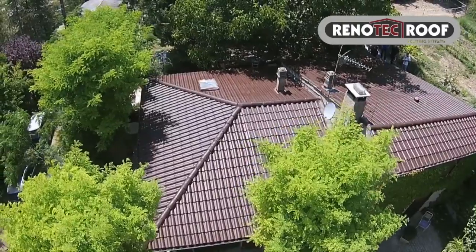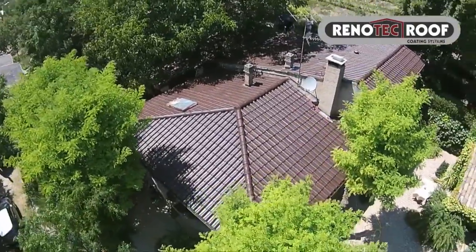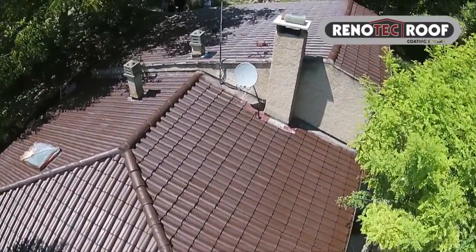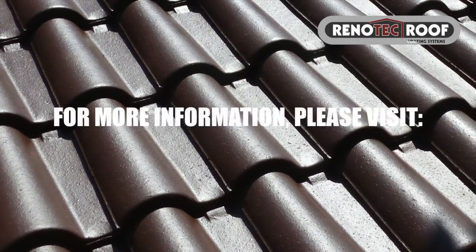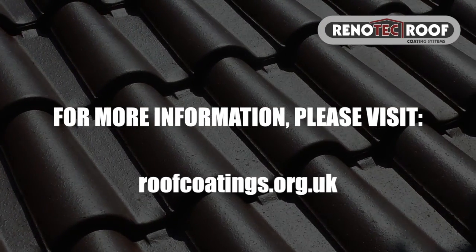Treatments with Renotech roof coating will extend the lifetime of the roof tiles and will eliminate further surface erosion. Renotech roof coating's excellent nano technology formula. For more information, please visit roofcoatings.org.uk.